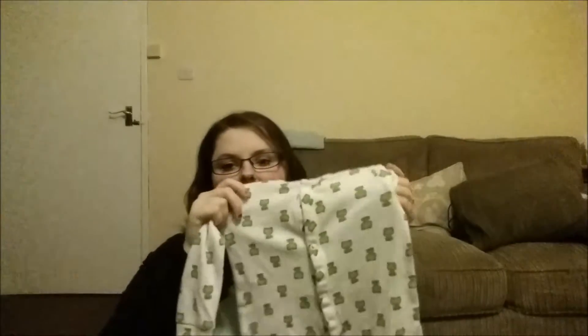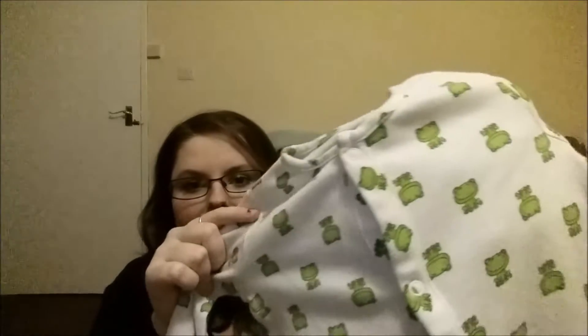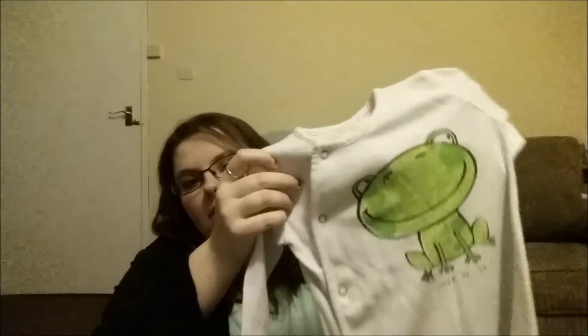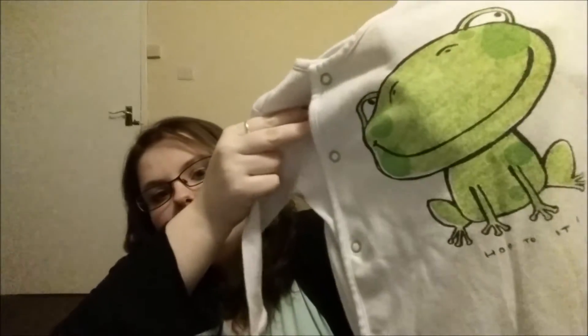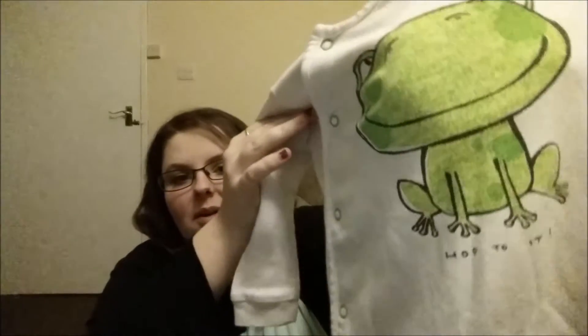So first off we have this froggy babygrow - it's white and it's got little frogs all over it. It's massive, like really quite big for six to nine months. I love this one because it pops up at the sides, it's got like green little poppers. It says 'hop to it' on it.